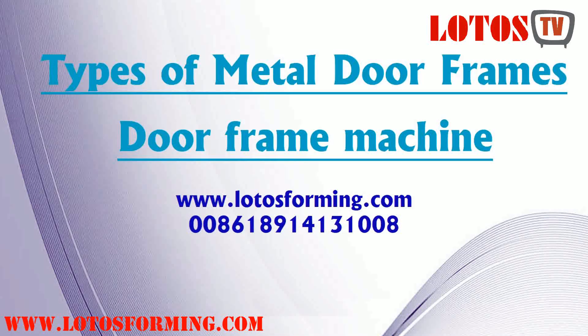In this video, we want to speak about all types of door frames and door frame machines. Stay with us until the end of the movie.